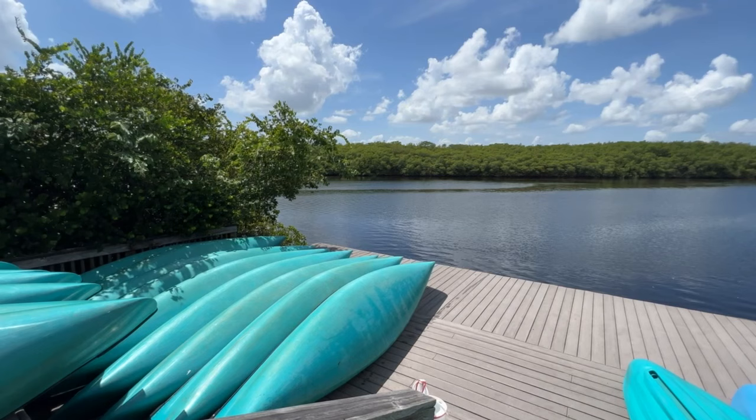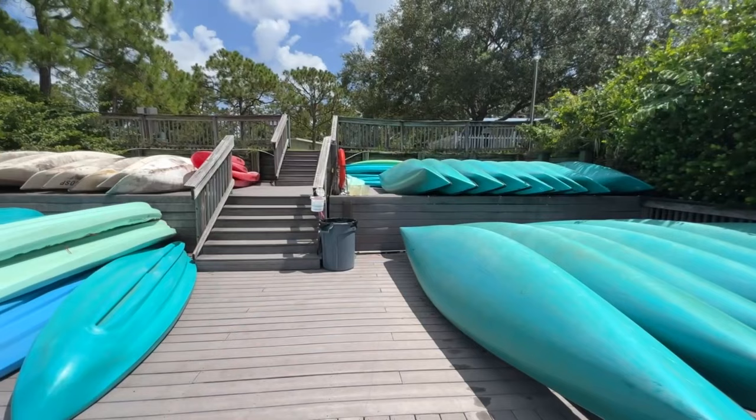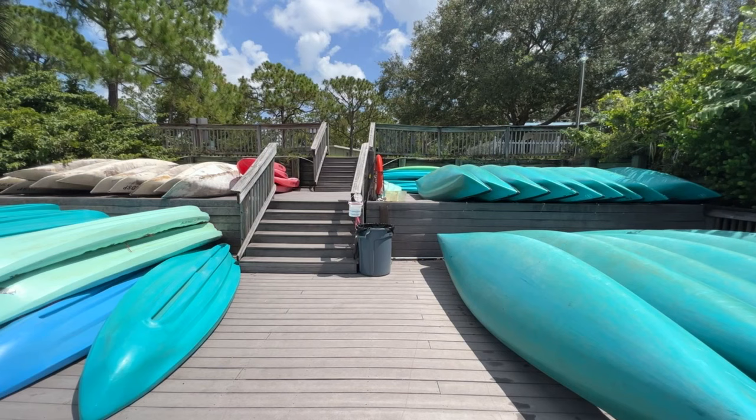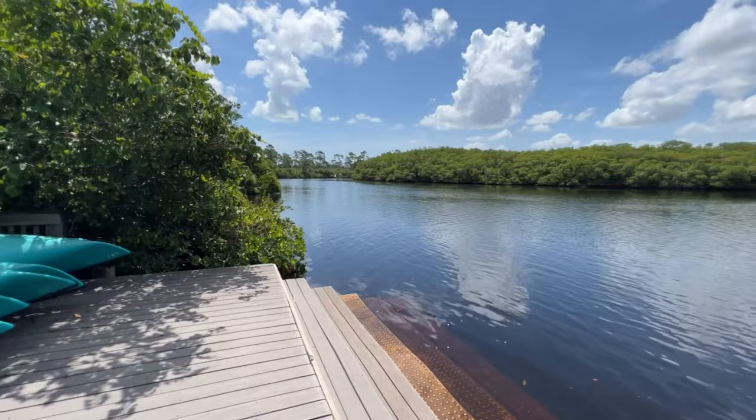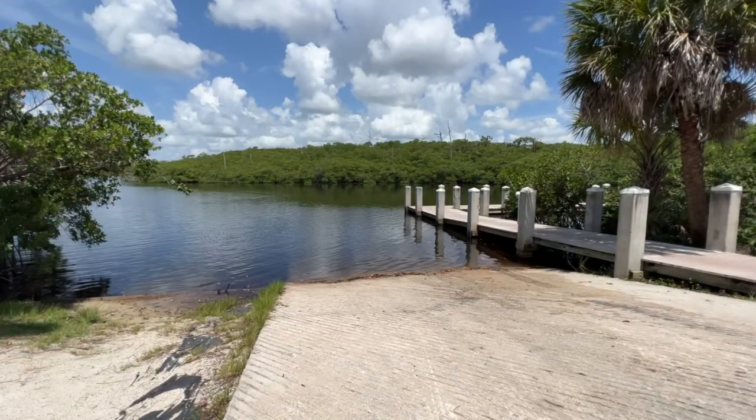If you're a water lover, Jonathan Dickinson State Park won't disappoint. Grab a paddle and navigate the park's scenic waterways by canoe or kayak. If you did not bring your own, don't worry — canoes and kayaks are available for rent at the concession stand. You can also purchase tickets for a riverboat tour. Drift along the river and marvel at the unique mangrove forests and observe a diverse array of aquatic life. It's a serene escape from the hustle and bustle of everyday life.